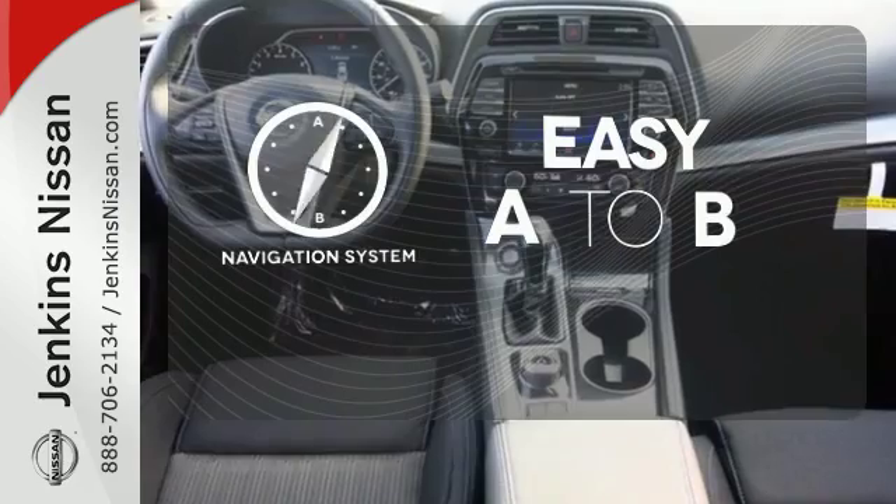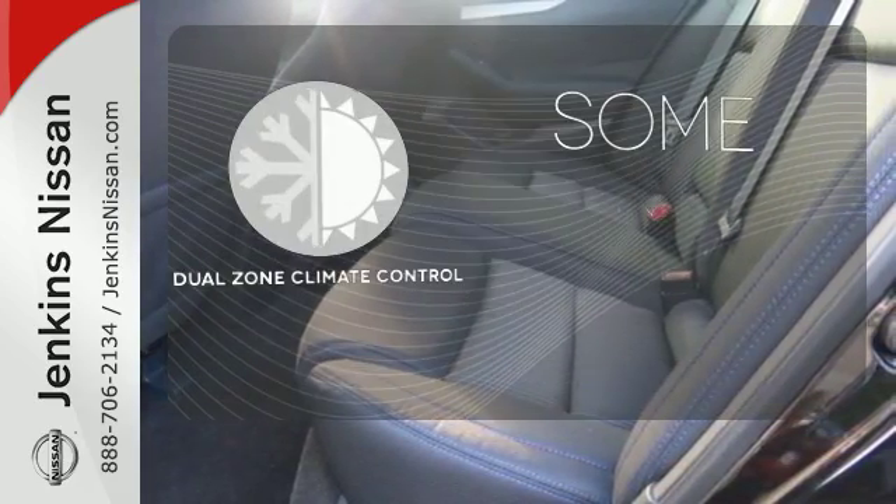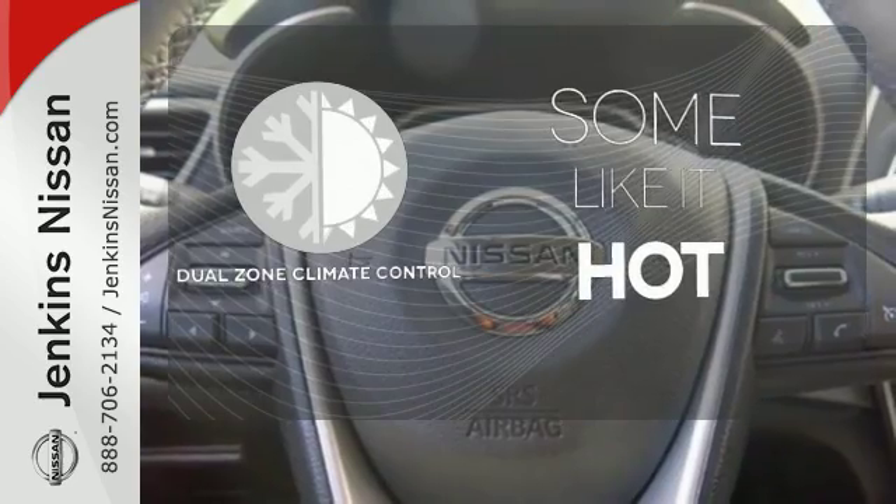Feel confident getting from point A to point B with the navigation system. Dual zone climate control lets you and your passenger pick a personal temperature.